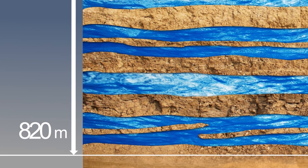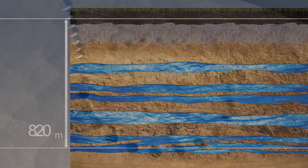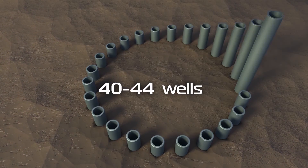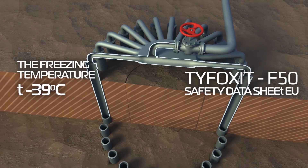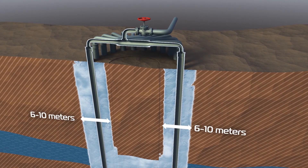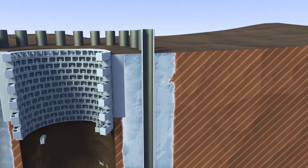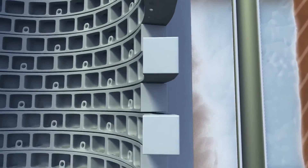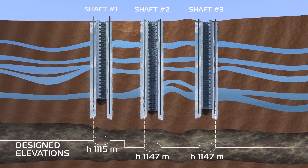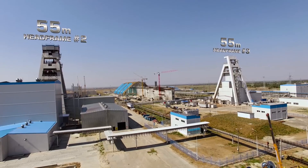Four water-bearing formations lie between the surface and the sylvanite ore. More than 40 holes were drilled around all three of the mine's future shafts. Casings were inserted in each borehole and filled with typhoxate coolant. As the ground freezes around every casing, an ice wall forms and expands, preventing water from seeping into the shafts. The ice wall allows the sinking of the shafts by drilling and blasting or mechanical methods.